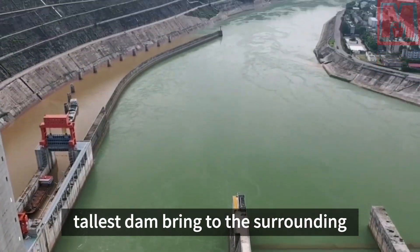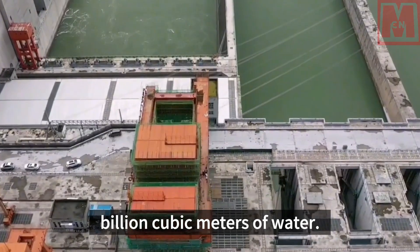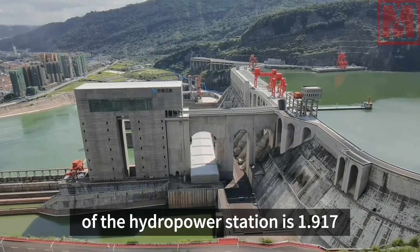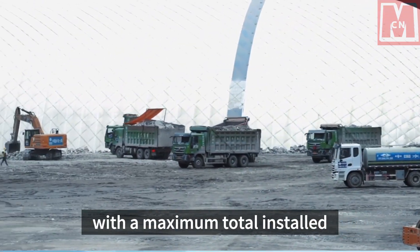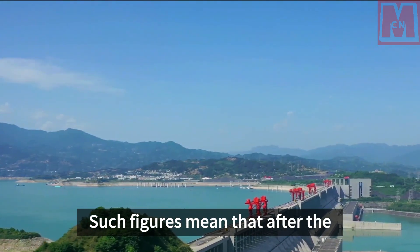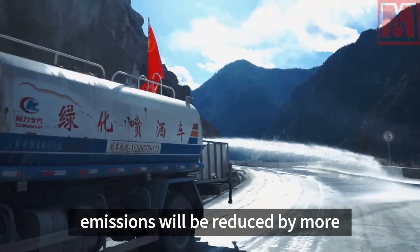After completion, the Shuangjianku Hydropower Station reservoir can accommodate up to 2.897 billion cubic meters of water, with the water level reaching 2,500 meters when full. The station will have a maximum total installed capacity of 2 million kilowatts, with annual power generation reaching 8.341 billion kilowatt hours. This means it can reduce annual coal consumption by 2.96 million tons and reduce carbon dioxide emissions by more than 7 million tons per year.